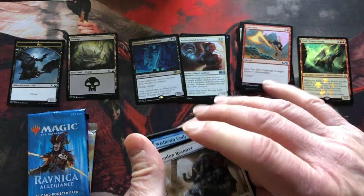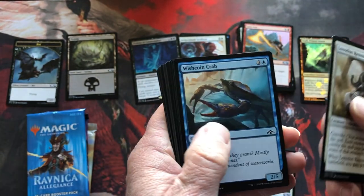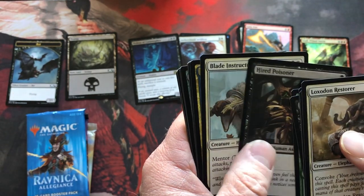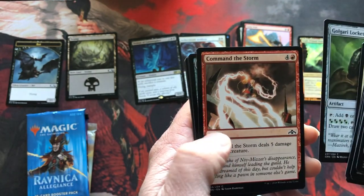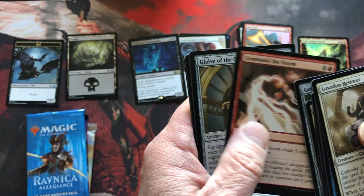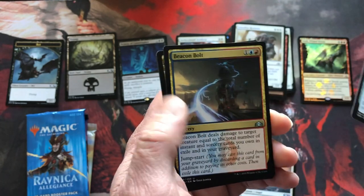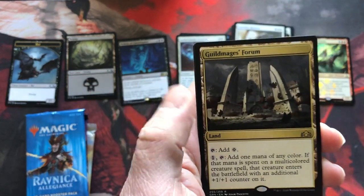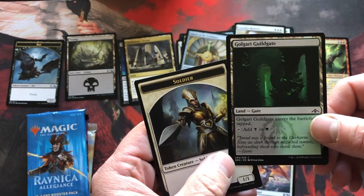Next up, Guilds of Ravnica. Arc Light Phoenix off the top! Oketra's Monument — wait, that's wrong set. Restore, Elephant Cleric, cool. Wishcoin, Sure Strike, Severed Strands, Wild Ceratok, Hired Poisoner, Blade Instructor, Sonic Assault, Golgari Locket. Oh there's a shakeup — Commander Storm. First uncommon is Glaive of the Guild, pack with Beacon Bolt. Silent Dart and Guildmages' Forum. The rare is Golgari Guildgate and the Soldier token.